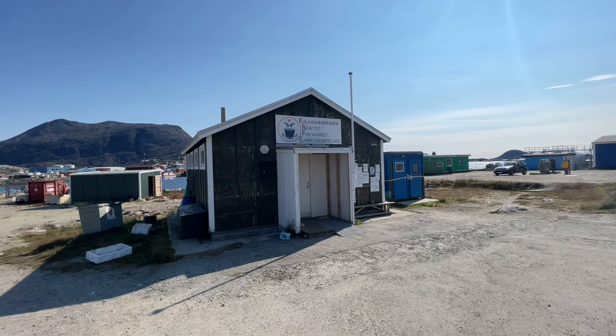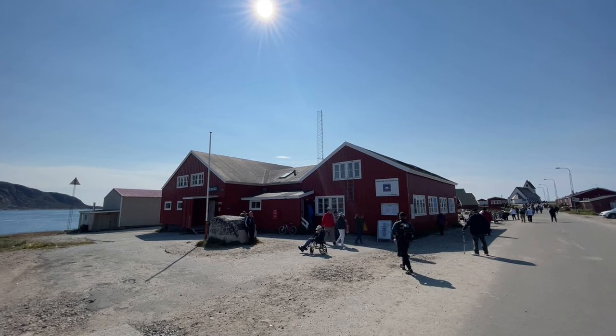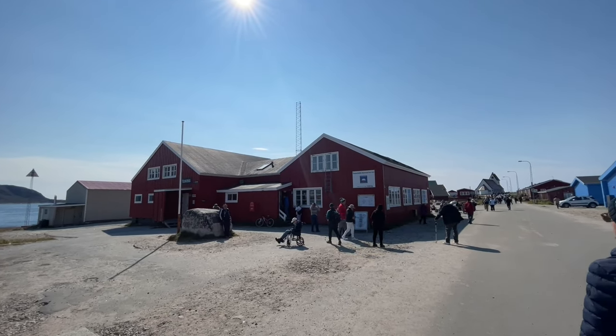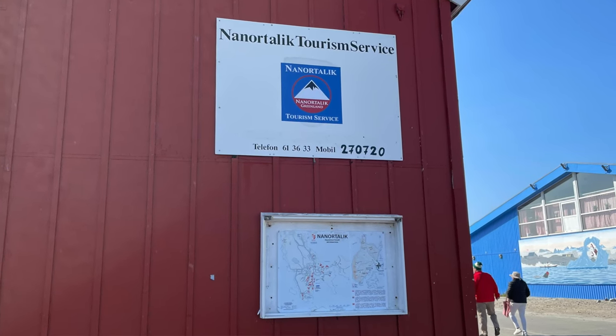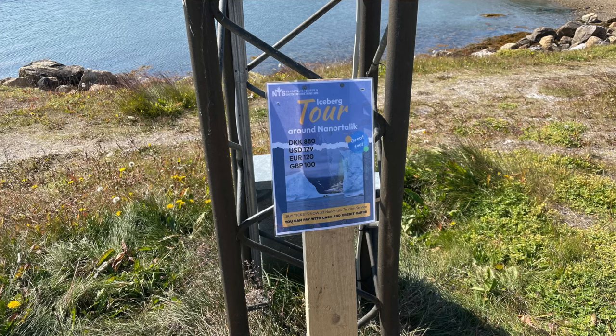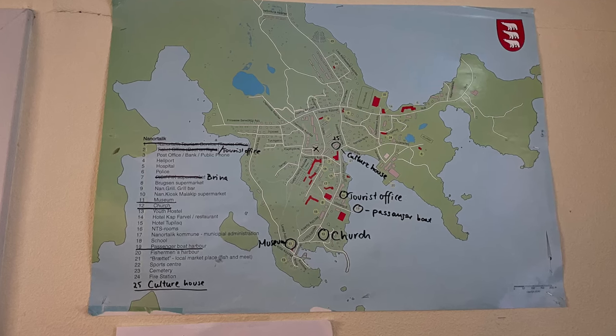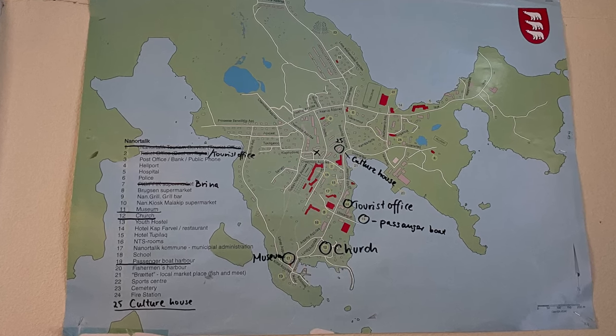Excursions included little taxi rides around town for ten dollars, guided tours, and opportunities to go on boat trips to see whales and icebergs. The average price of a boat excursion in Nanotalig was around a hundred US dollars. We did pass a fish market, similar to the one in Kwakatok, however today it was closed — probably because we're here on a Sunday. There is a tourist office in Nanotalig, a short walk from the pier, and importantly that is pretty much the only location you will find a public toilet.